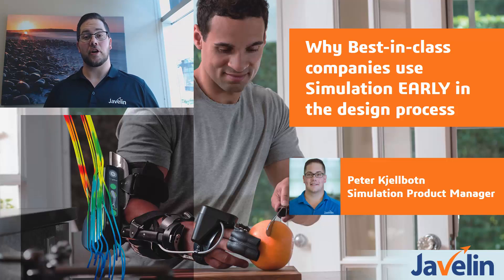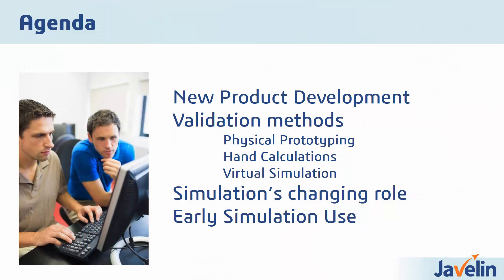Hi, thanks for joining me today. I'm Peter Chubot, Simulation Product Manager with Javelin Technologies. We're here today to talk about why best-in-class companies use simulation early in the design process. As we go through this today, we'll talk about the role of new product development in companies, validation methods we use to predict design and behavior of new products, and then we'll talk about the changing role of simulation and early phase simulation use.